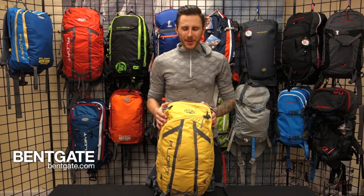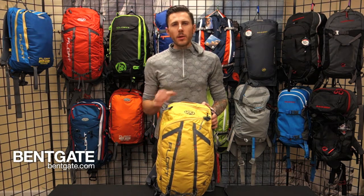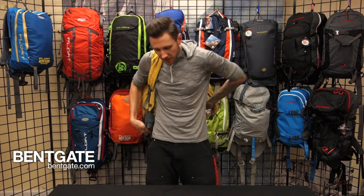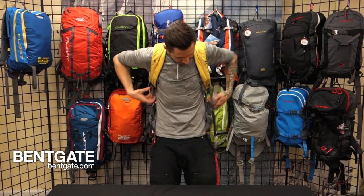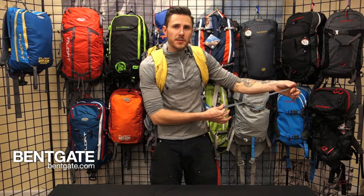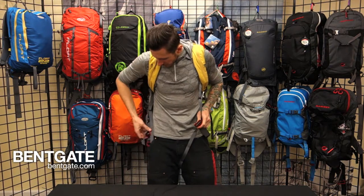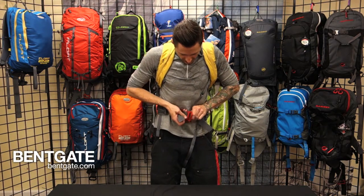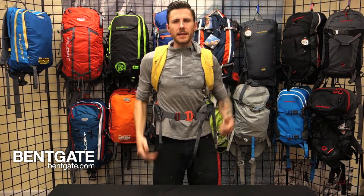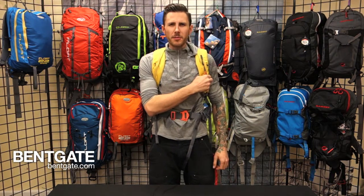Now for the fun part — we're actually going to deploy one of these float packs so you get an idea of exactly what it's like to pull one. To start, go ahead and take the backpack, throw it on like any other, and cinch down the shoulder straps. The next step is definitely of vital importance. This is your retention strap — pass it between your legs, loop it through one side of your waist arms, one metal buckle through the other, cinch it down and now you're good to go. Expose the handle and when you're ready, give it a sharp pull.